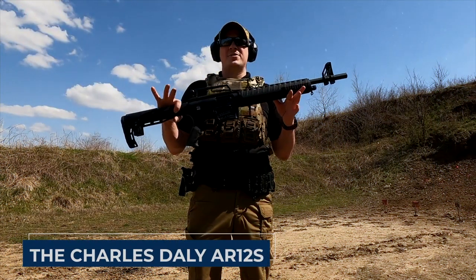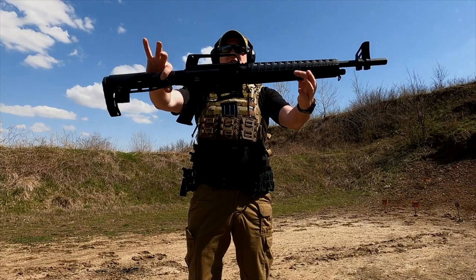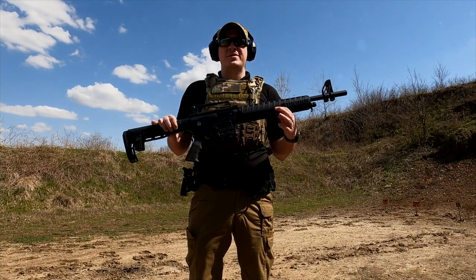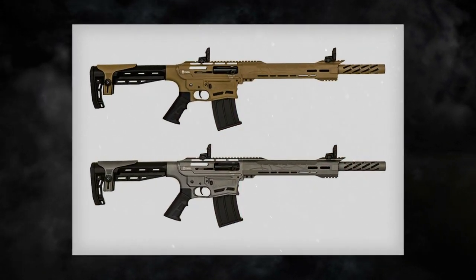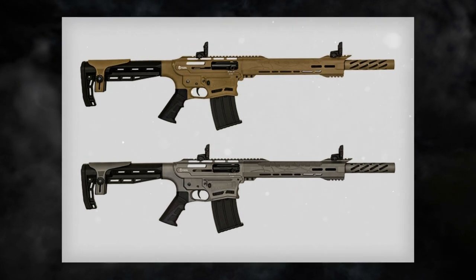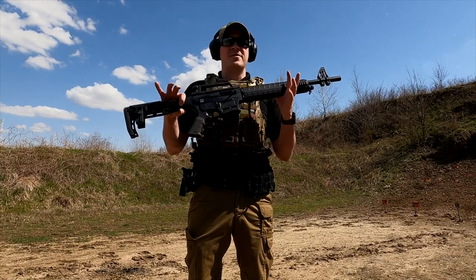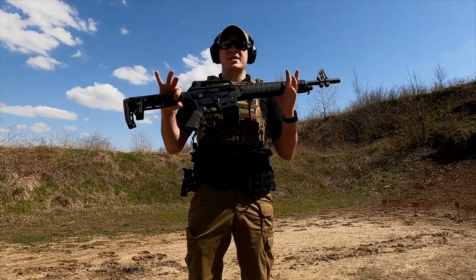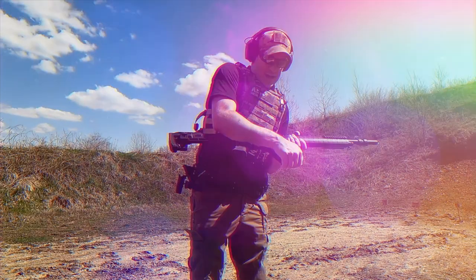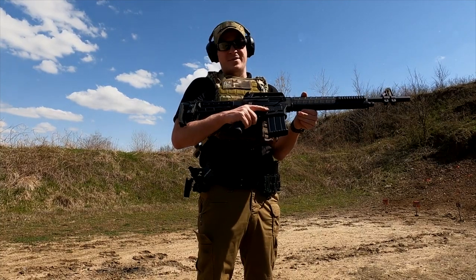Introducing the Charles Daly AR-12S, a semi-automatic shotgun that's a bit of an AR-15 look-alike. If you've got experience with the AR-15, you'll feel right at home with this one — it's like getting behind the wheel of a familiar car but with some extra power under the hood. With a 5 plus 1 capacity and 12-gauge rounds, it's packing enough punch to handle whatever comes your way, whether you're dealing with intruders or safeguarding your property.